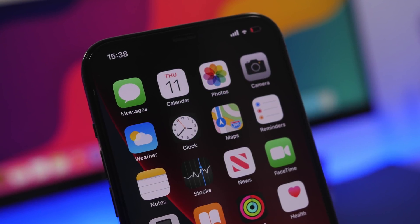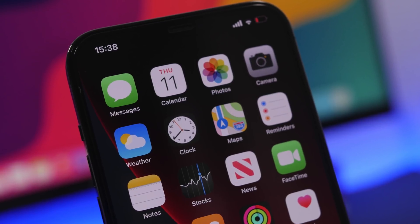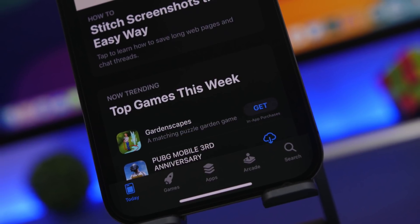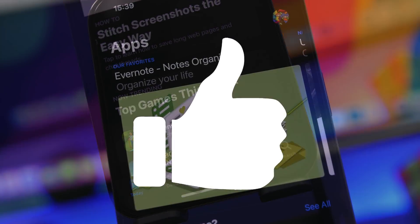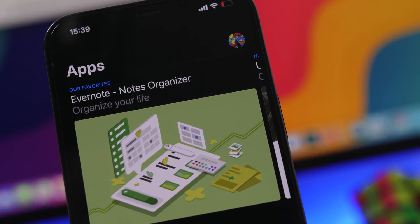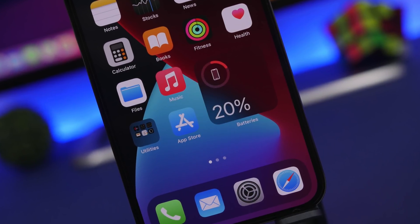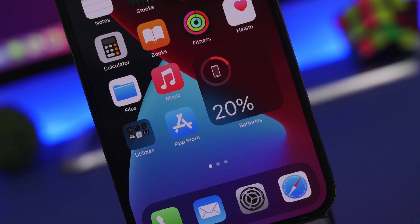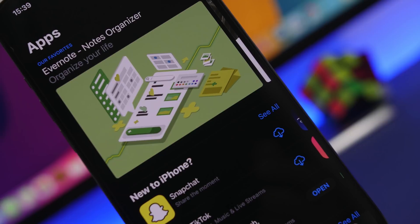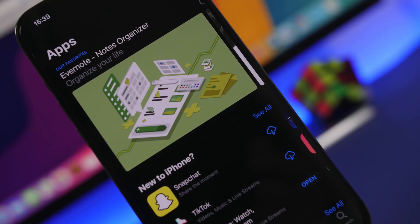Hey, what's going on everyone, this is Ariviews back with another video. Today I will show you guys some really useful iPhone apps that will make your iPhone more worth its money. These are apps that will actually add extra new features to your iPhone, letting you do more with it — not just daily apps like browsing the internet or social media. These are actually very very useful, so let's go ahead and start.